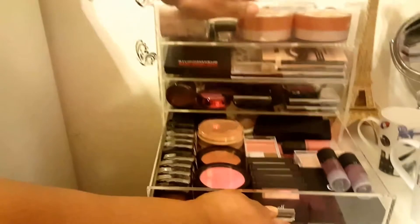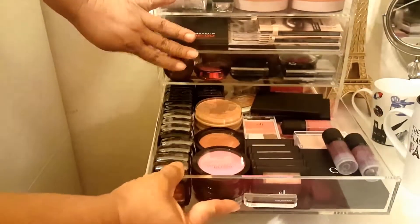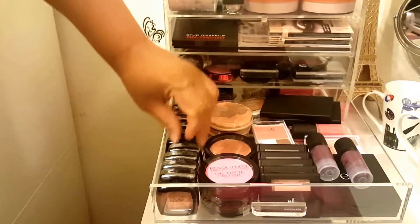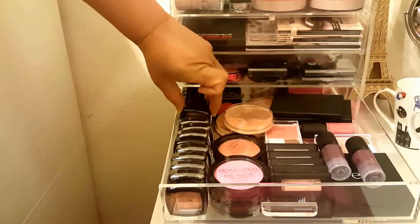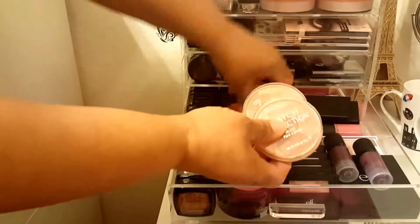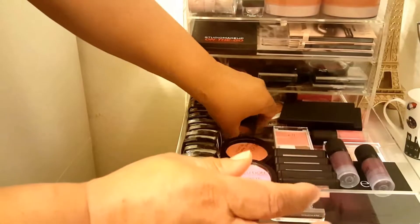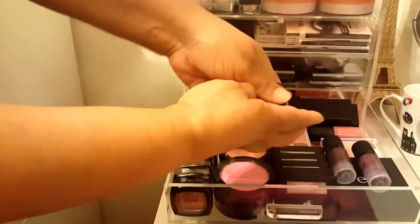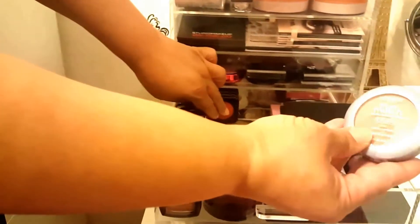Then we have my second blush drawer - all of these here are NYX blushes, I have every color that NYX made in this. And these here are my Rimmel blushes. These are some more NYX blushes. And then I have an L'Oreal True Match blush.